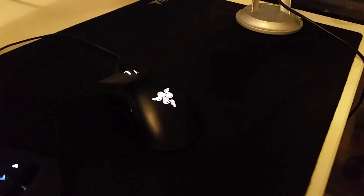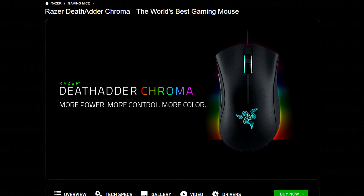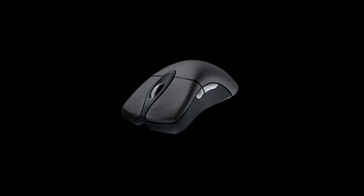I've upgraded my mouse from the 2013 edition to, as you can probably see, the Chroma. The DeathAdder has been my all-time favorite mouse for a very long time now. My previous favorite was the IntelliMouse, which I still have.